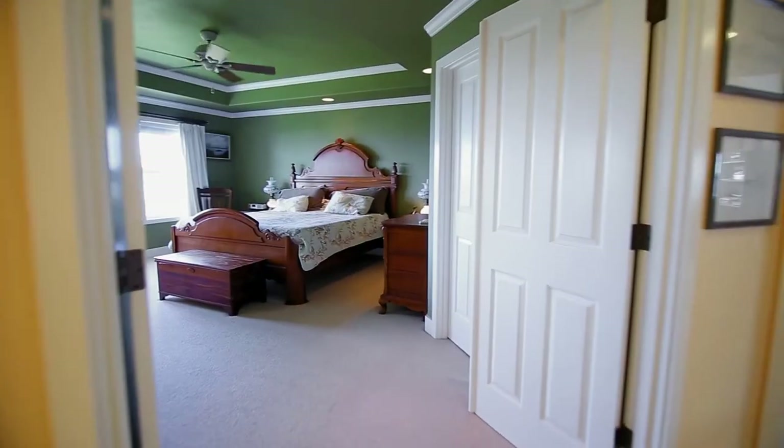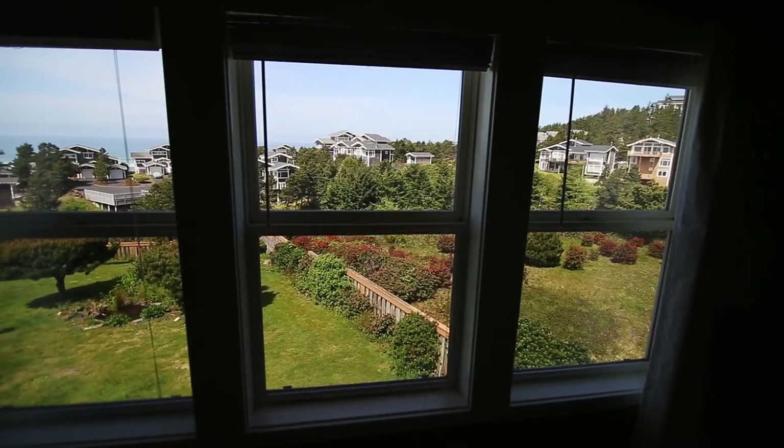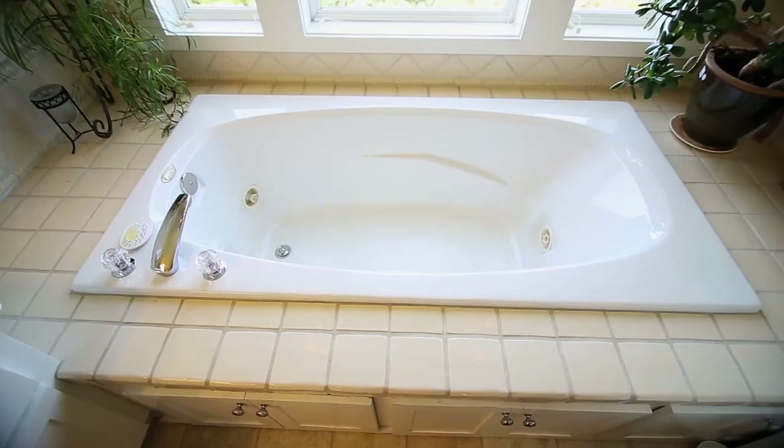On the upper level, double doors lead to the spacious master bedroom with an elegant coffered ceiling and ocean views. The luxurious master bath features a dual-sink vanity and a jetted tub.